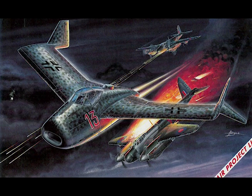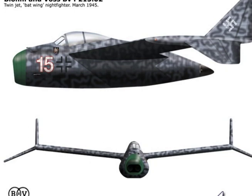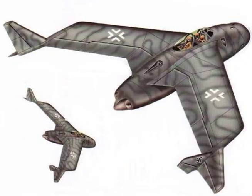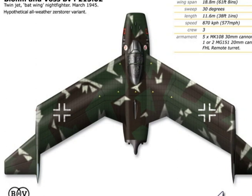Weight empty: 16,160 pounds. Normal flying weight: 26,880 pounds. Overload weight with tail turret: 28,000 pounds. Maximum speed at sea level: 484 miles per hour. Maximum speed at 29,500 feet: 594 miles per hour. Endurance at 32,800 feet, full throttle: 1 hour and 39 minutes. Endurance at 32,800 feet with 64% thrust: 2 hours 42 minutes. Rate of climb at sea level: 2,540 feet per minute. Service ceiling: 41,700 feet.